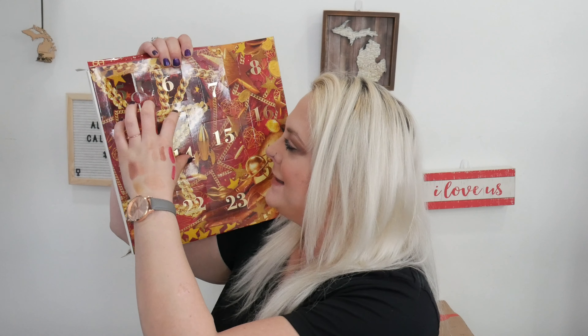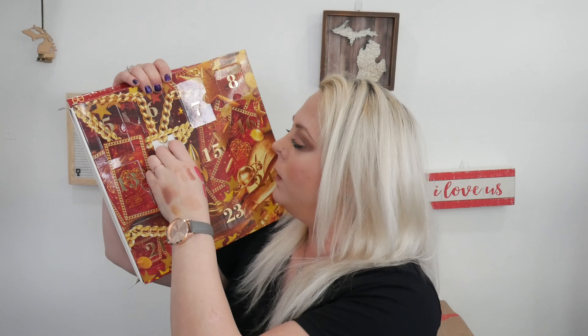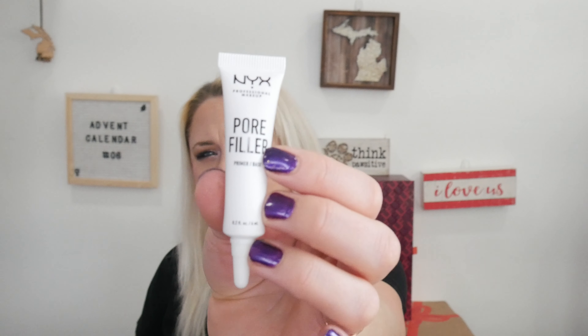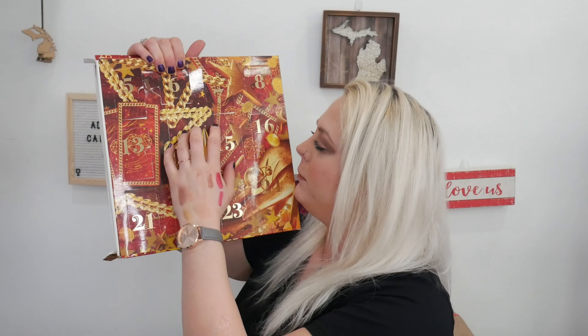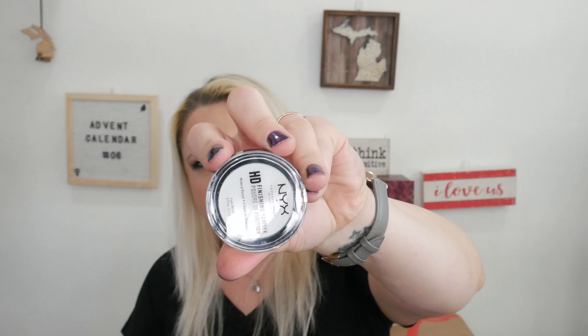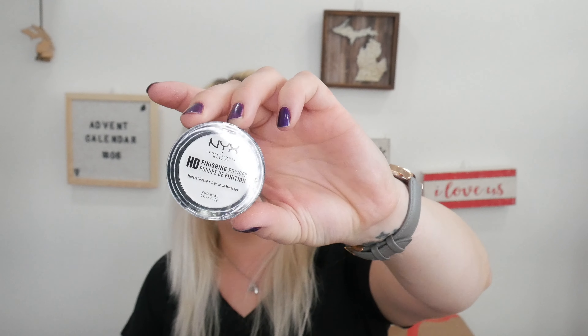Day number fourteen — liquid highlighter? Close, but it's the Pore Filler primer. I don't think I've ever tried the Pore Filler primer from NYX, so glad to have that. Day number fifteen — at least they broke the pattern. We have the Finishing Powder, and it is translucent.